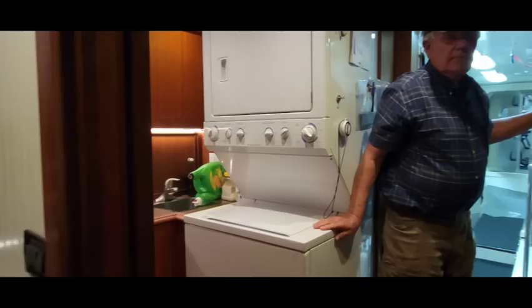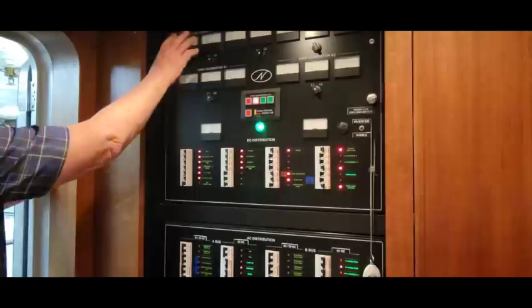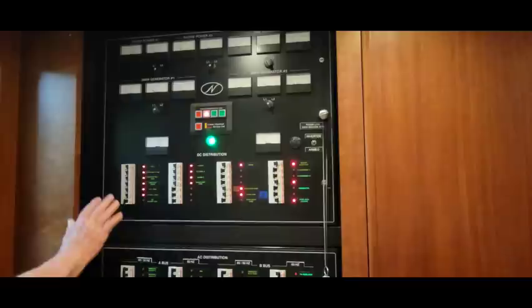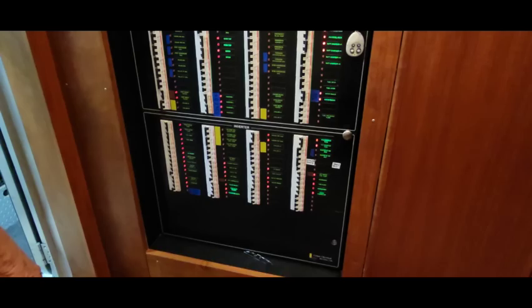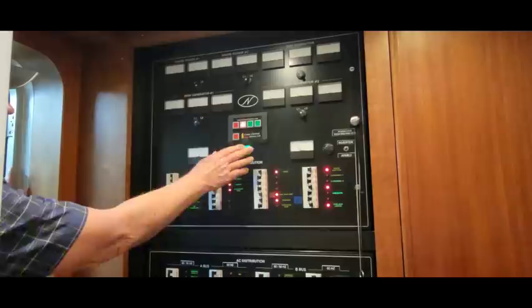The laundry room has a full-size washer and dryer with plenty of storage above and below. Over on this side is the main electric panel. The boat uses one or two 50-amp cords instead of a single 100-amp because it's too hard to deal with — Power One, Power Two. It tells you how many volts and amps you have on the shorelines and the three generators. DC breakers here, then AC A-bus and AC B-bus. If you only plug into one 50-amp cord it automatically ties the two buses together; if you put a second cord in, it doesn't tie them. Pretty smart.